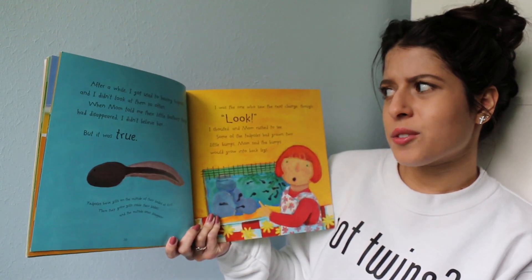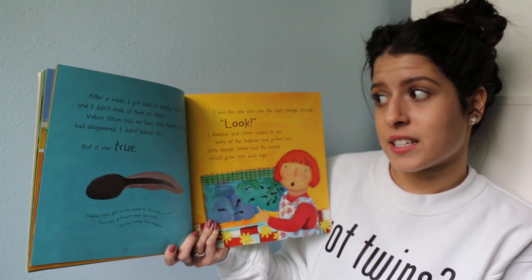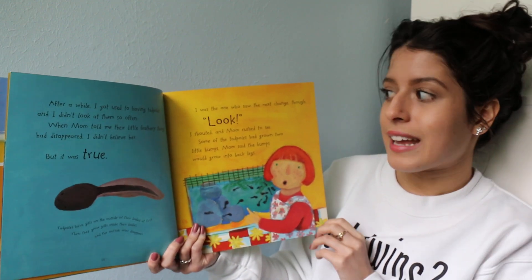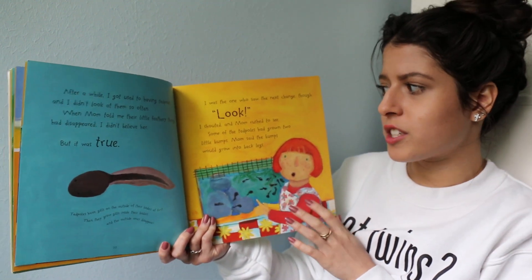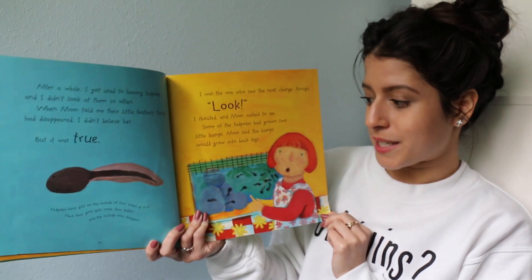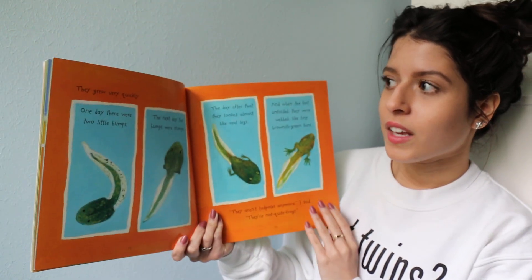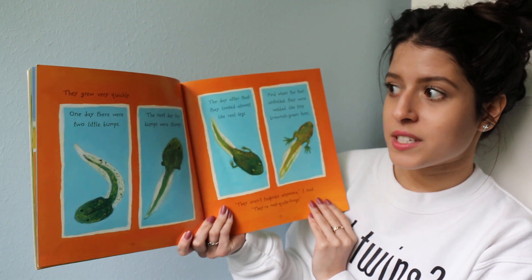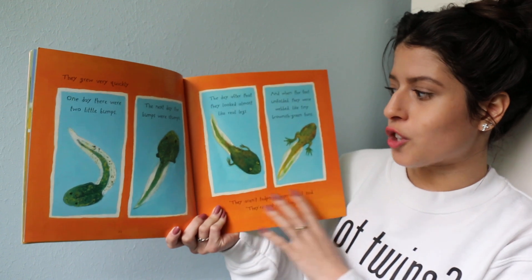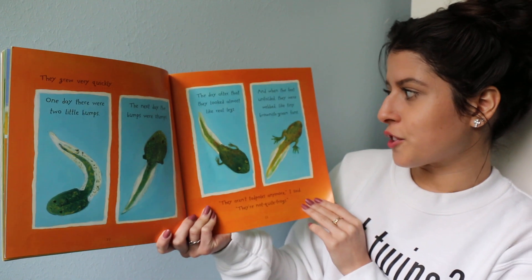After a while, I got used to having tadpoles and I didn't look at them so often. When mom told me their little feathery things had disappeared, I didn't believe her. But it was true. I was the one who saw the next change, though. 'Look!' I shouted, and mom rushed to see. Some of the tadpoles had grown two little bumps. Mom said the bumps would grow into back legs. They grew very quickly. One day there were two little bumps. The next day the bumps were stumps. The day after that, they looked almost like real legs. And when the feet unfolded, they were webbed like tiny brownish-green fans.